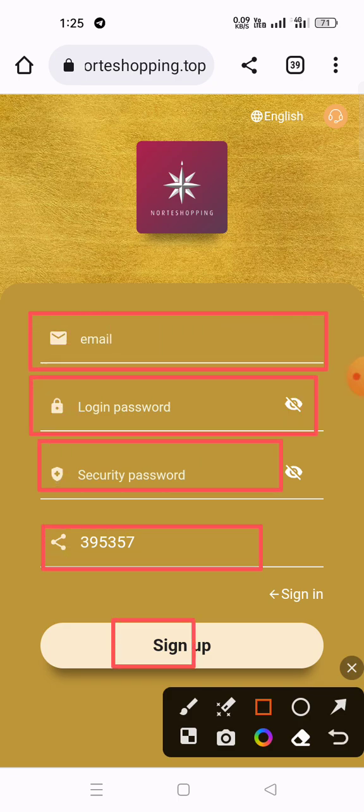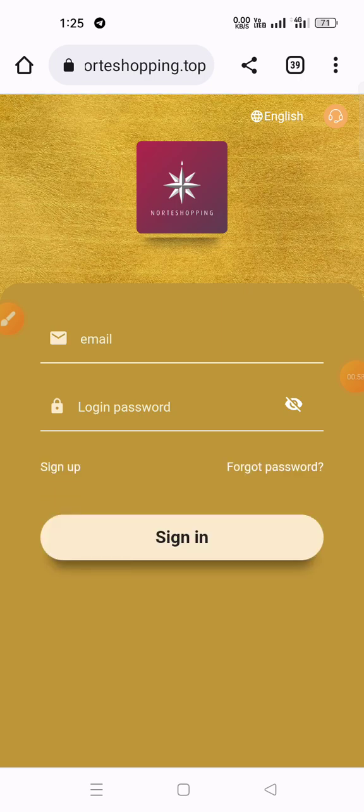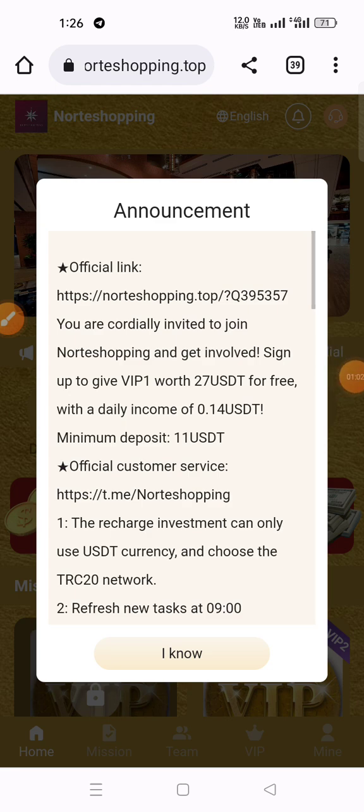To create an account, first of all enter your email address, enter your login password, enter your security password, enter your referral code, then click the sign up button. After clicking sign up, your registration will be successful. I have another account — I click the sign in button, enter your email and password, then click sign in. Now you can see my account is successfully registered.